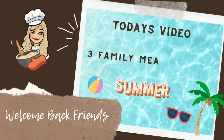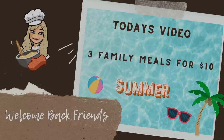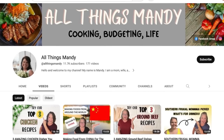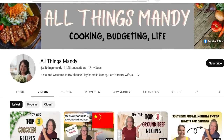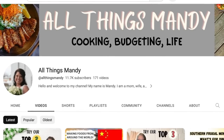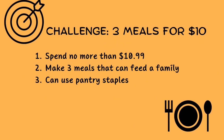Hello frugal foodies, welcome back to my channel where I create delicious meals that don't cost a lot of money. Today I'm doing my first ever collab with All Things Mandy. If you haven't seen All Things Mandy, she creates the same kind of budget cooking content that I do and I love watching her channel. I definitely recommend checking her out — I'll put a link to her channel in the description.